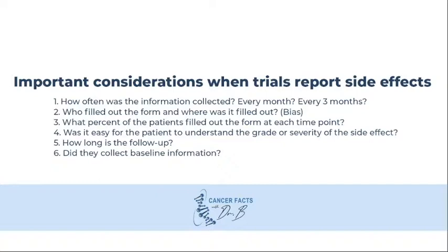Typically, new side effects do not appear after five to eight years from the treatment. The most notable exception is cancer that is caused by radiation. In this situation, it is important to have at least 15 years of follow-up to evaluate this side effect.